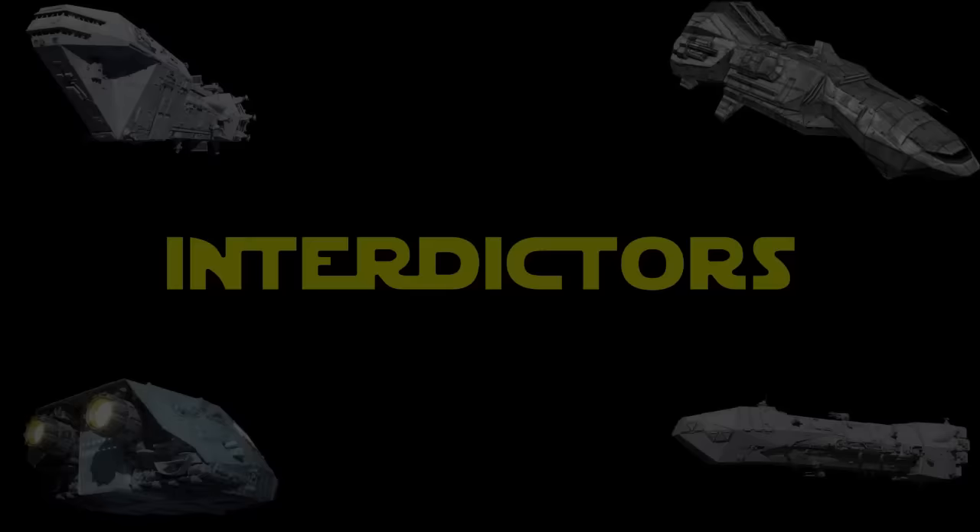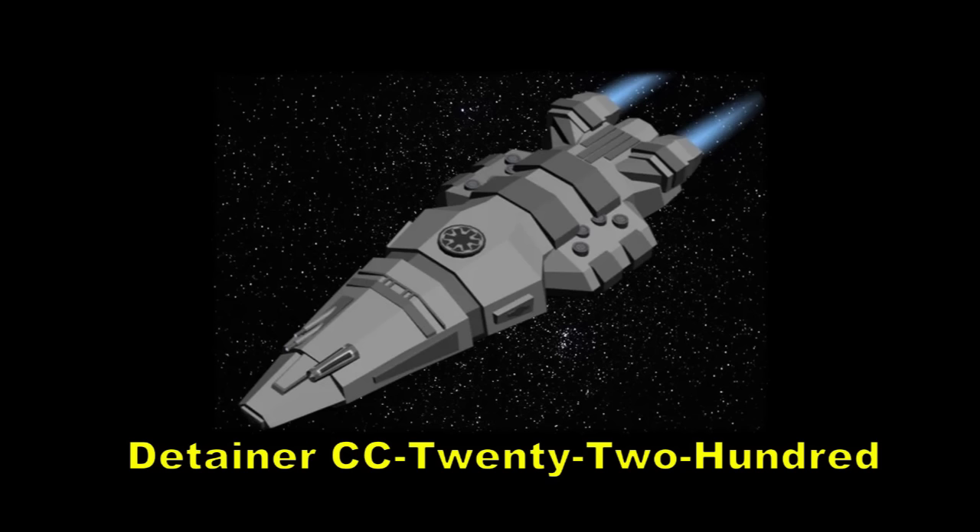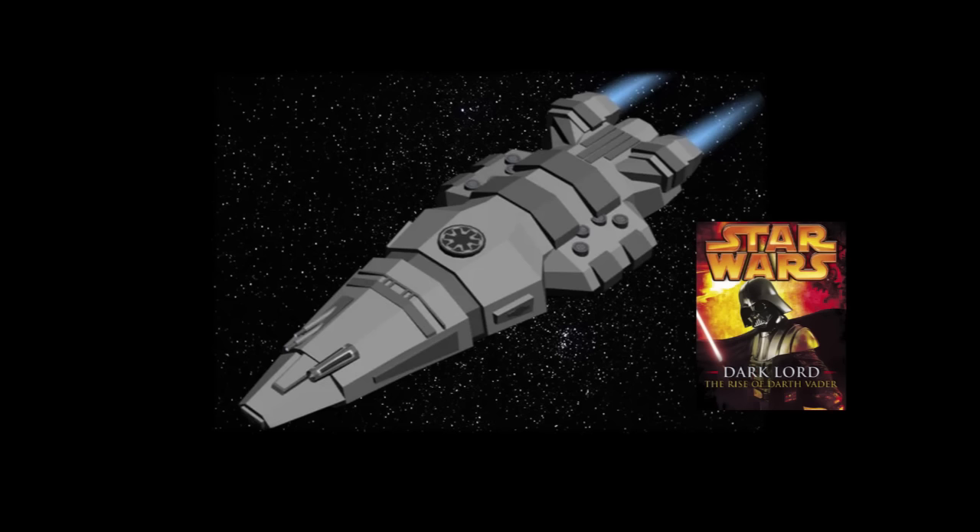The next category of vessels are the Empire's small interdictor-class ships. 19 years before the Battle of Yavin, a small frigate-type vessel known as the Detainer CC2200 was used to prevent enemy ships fleeing from the Wookiee world of Kashyyyk shortly after the end of the Clone Wars. Very little is known of the details of the ship other than it used gravity well projectors, and it would have been an early prototype for the later and much larger interdictor cruisers and star destroyers which eventually incorporated gravity well technology.